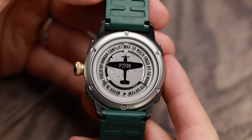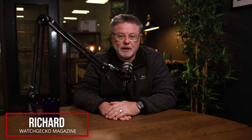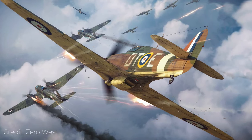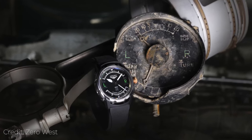Imagine owning a watch that contained an element of an iconic World War II aircraft — perhaps a tiny part from a Lancaster bomber, Spitfire, or even the fighter that shot down more enemy aircraft than any other during the Battle of Britain, the Hawker Hurricane. Thanks to the British brand Zero West, you can do just that, so let's take a look at their innovative H2.